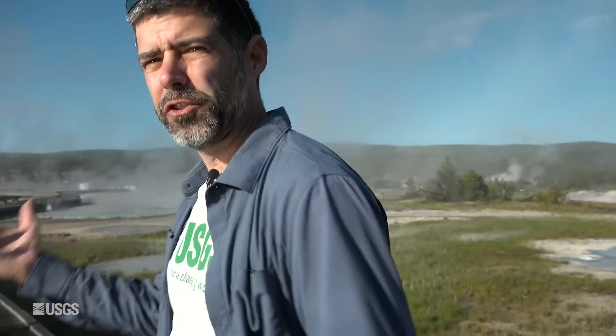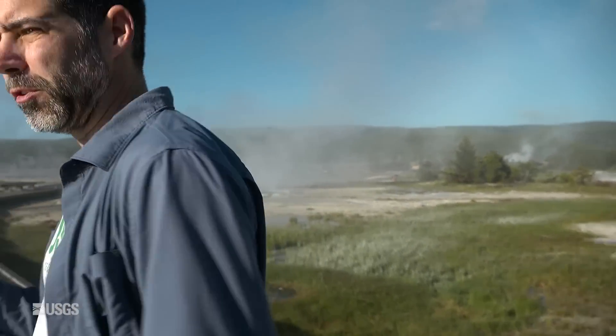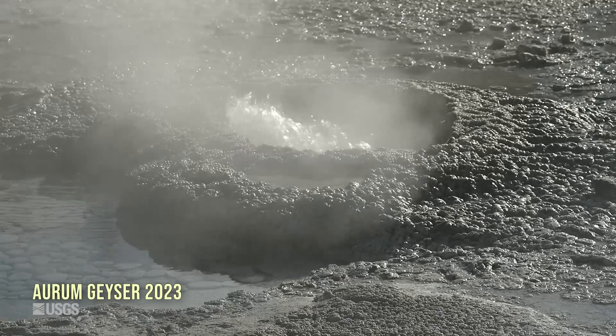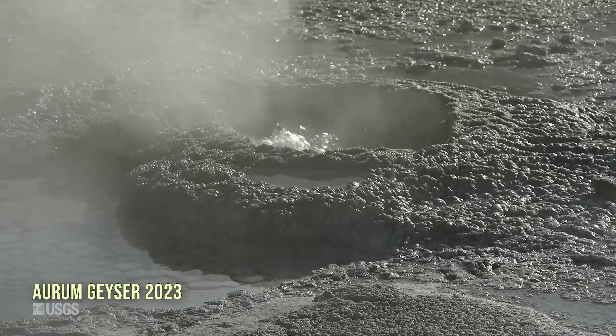Geysers and hot springs are some of the most dynamic geologic features on the planet. They're always changing, and sometimes that change happens in places that we can actually see and appreciate. That's been the case the last few weeks here on Geyser Hill near Old Faithful. It all started on May 24th with Orem Geyser, which began erupting for the first time in two years. It had repeated eruptions over the weeks that followed.